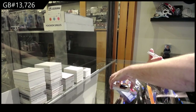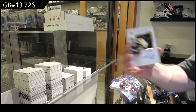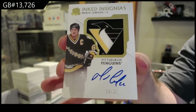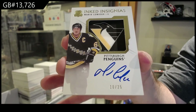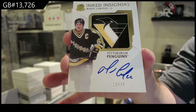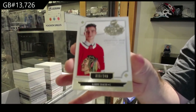Oh hello — we've got an inked insignias for the Penguins, Mario Lemieux. And we've got a Kirby Dach for the Hawks.